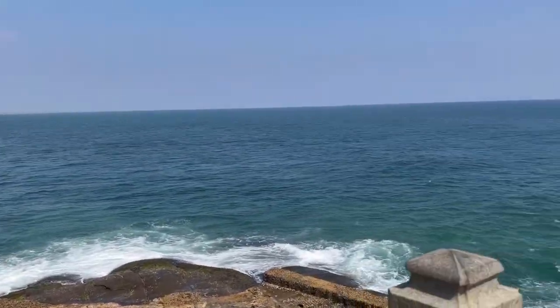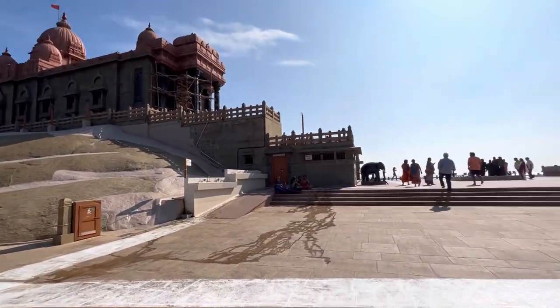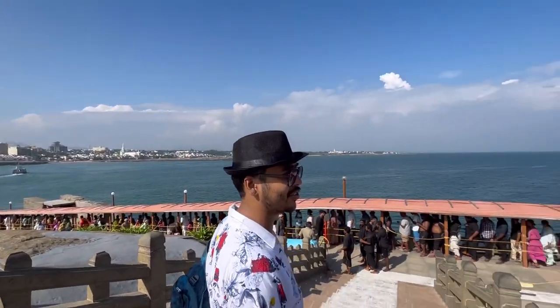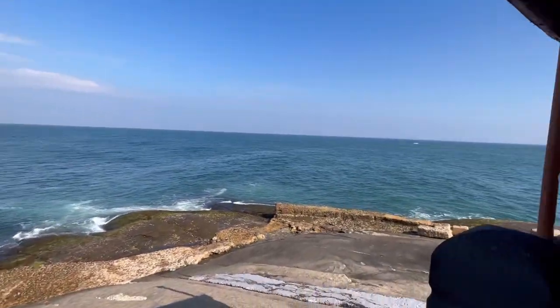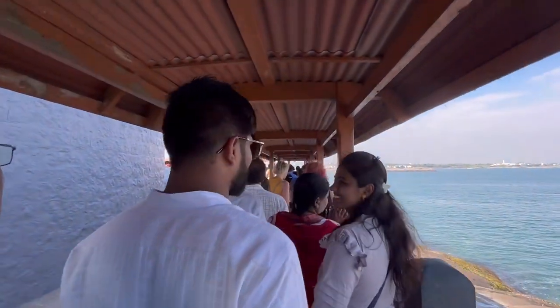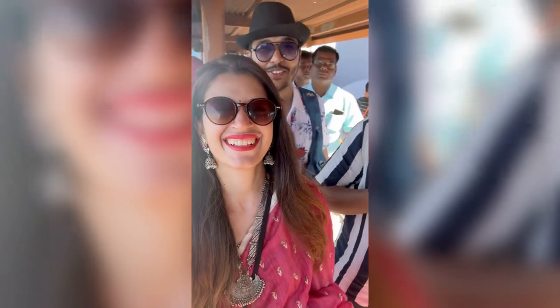We've seen the Vivekanand Rock Memorial and now the heat is really getting to us. If you plan a visit, make sure you come in the morning shift — it will look more beautiful and less crowded. Our VIP ticket turned out to be one-sided only, so we had to wait in very long return lines in the heat. The wait was long, and by the end my makeup had completely melted. We were just waiting to go eat something and rest.